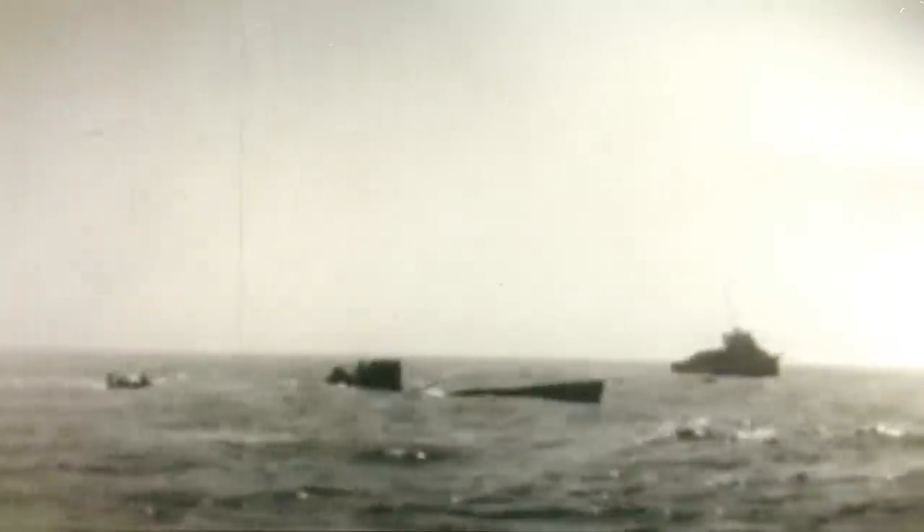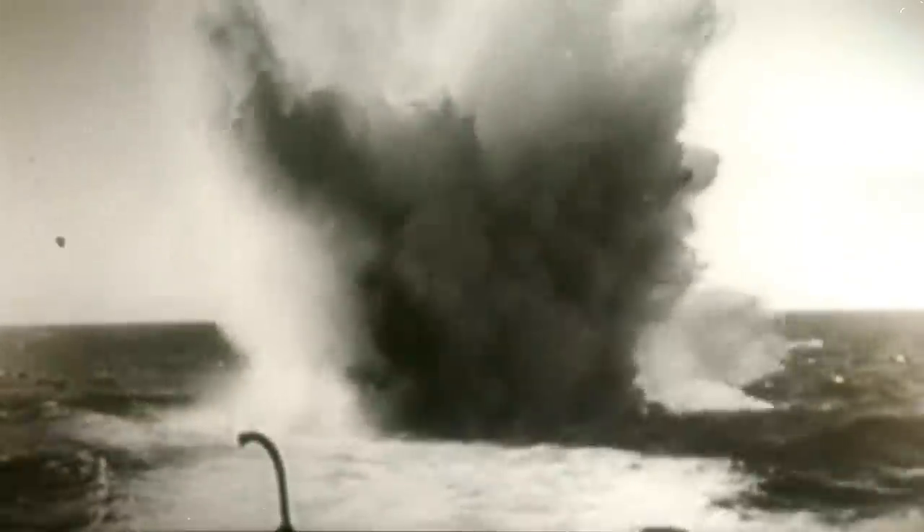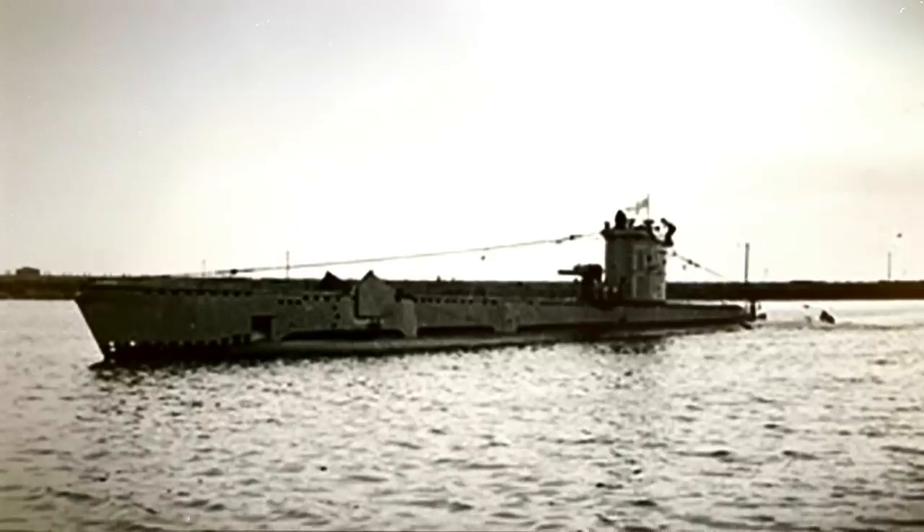In mid-1944, a Japanese submarine left Kiel, Germany, carrying some designs, but it was sunk in the Atlantic by the USS Bogue. In February 1945, German U-Boat 864 attempted to send Japan another prototype, but it was sunk with all its crew by the British HMS Venturer. This left Japan alone to build its own prototype.